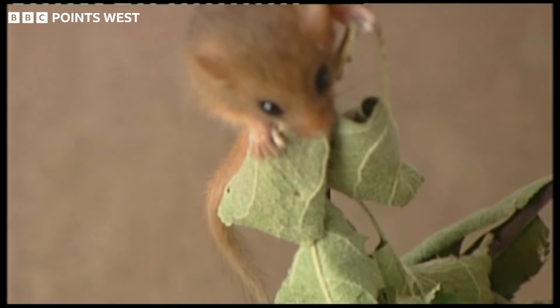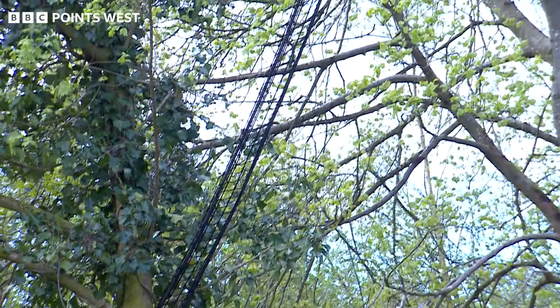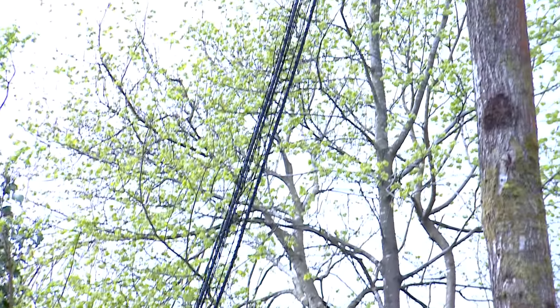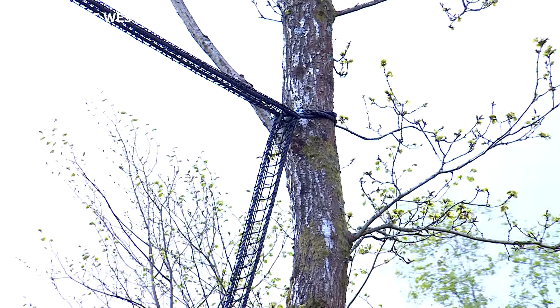Dormice have been monitored here for the last 20 years and with the species vulnerable to extinction, this is an important step to ensure their survival. If you isolate a population of dormice, eventually they will die out. They won't be able to find their mates, they won't be able to find enough food in a certain part of the woodland.